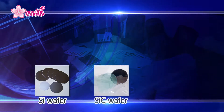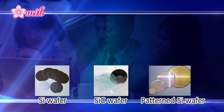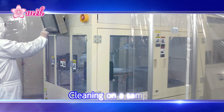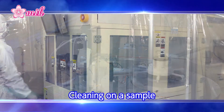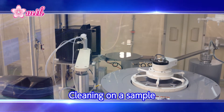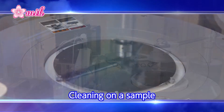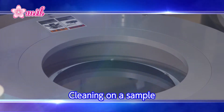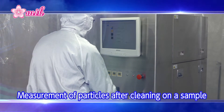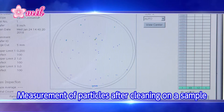To further improve the quality of cleaning, MTK keeps track of its customers' needs, performs cleaning on a sample, and gives the customer feedback about the results of cleaning. By repeating such processes, we can develop a recipe that is the most suitable for our customers' semiconductor manufacturing process.